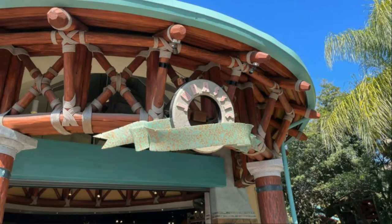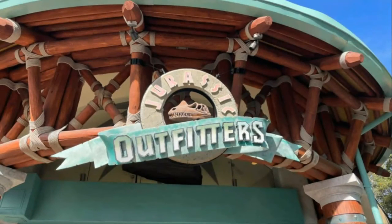In other Jurassic news, the Jurassic Outfitters sign had the word 'Outfitters' removed, along with the skull in the middle. This is just so a better-looking sign can replace it — no big changes are happening to the store, they're just replacing the sign.